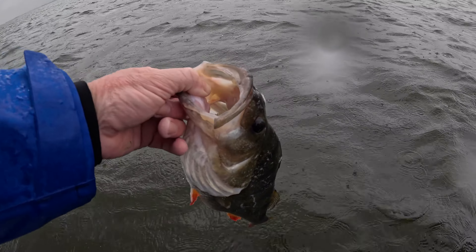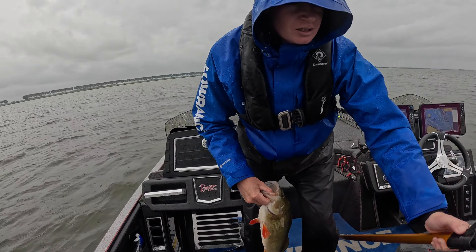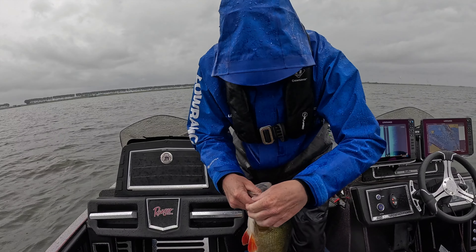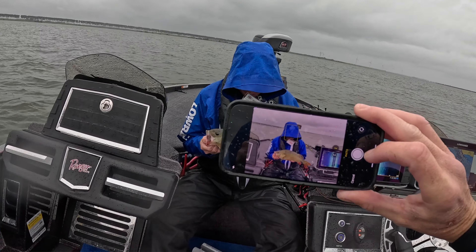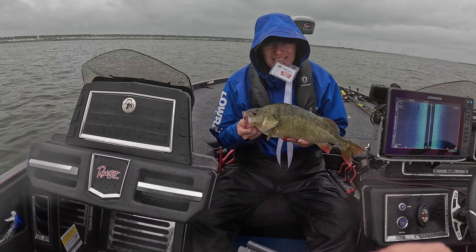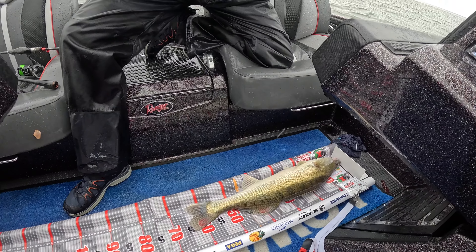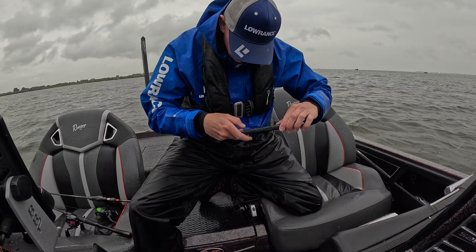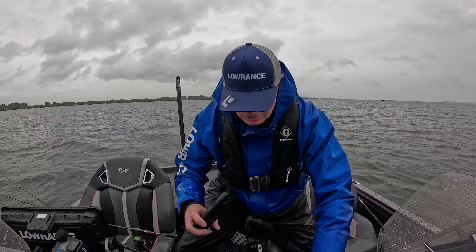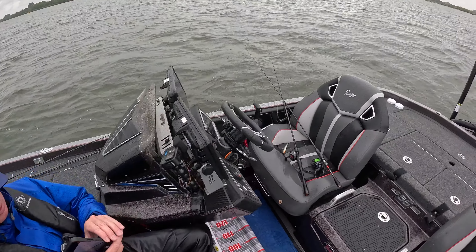We just got our second perch, 48 centimeters — quickly going to release it. Right Jan, tell us what's going on. There we have it, our third perch, 49 centimeters. We just had a nice 67 centimeter Zander — good upgrade. We're going to do a quick photo of Jan holding the fish.